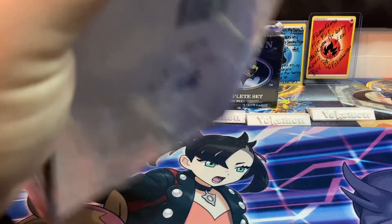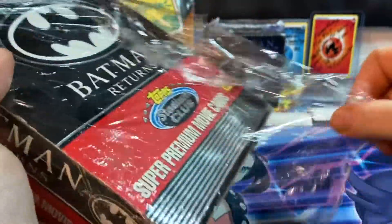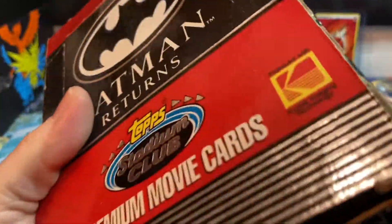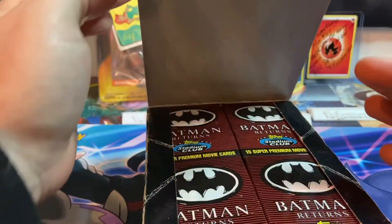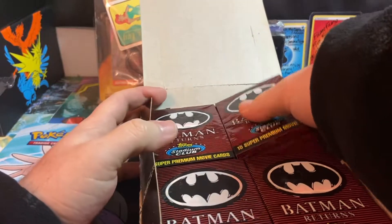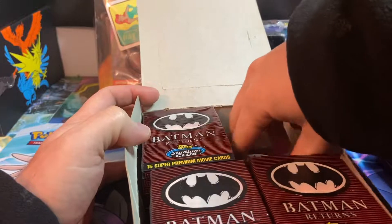I bought these at a flea market about a year ago and paid about ten dollars for the whole box. You can tell it's really beat up because it was already open and not in the best condition. I was hoping to find a sealed booster box before I ever opened this. It doesn't even want to stay open - it says 'no, keep me closed!' We're gonna open up one stack today.